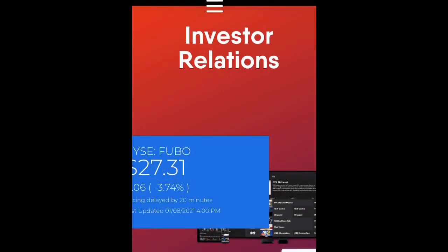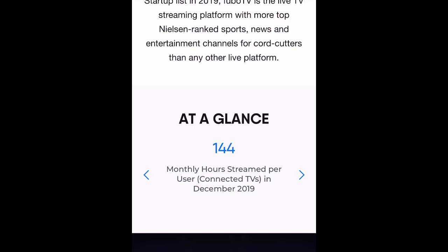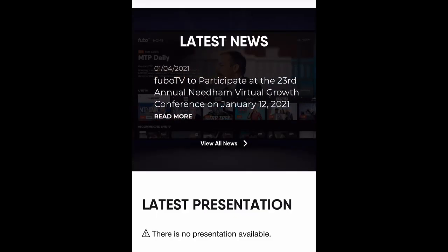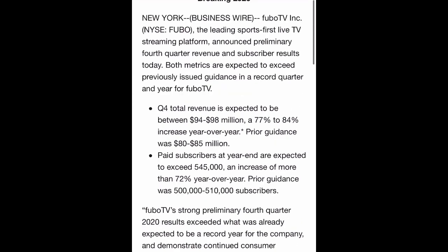If we go to the investor relations page on their website, we can see at a glance they had 316,000 paid subscribers in 2019, 300 million total hours streamed in 2019, 144 monthly hours streamed per user in 2019, and generated $147 million. Their latest news: FuboTV announces preliminary fourth quarter 2020 revenue and subscriber growth. Total revenue is expected to be between $94 and $98 million, which is a 77% to 84% increase year-over-year. Paid subscribers at year-end are expected to exceed 545,000, which is an increase of more than 72% year-over-year.